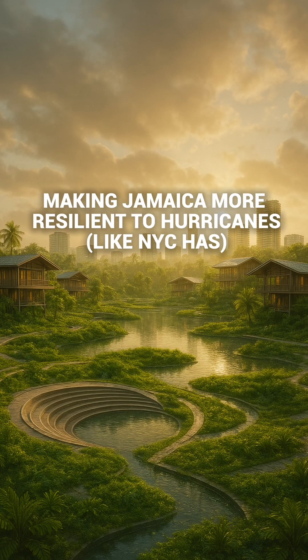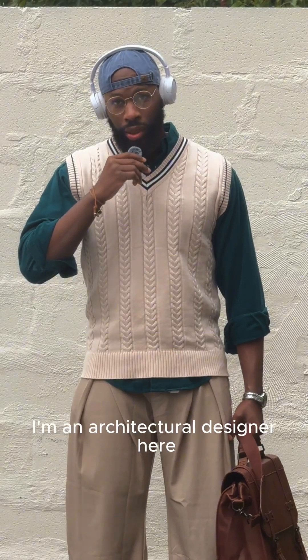What if we designed Jamaica and other Caribbean islands to be adaptive and resilient to hurricanes like Hurricane Melissa? I live in New York City — I'm an architectural designer here.